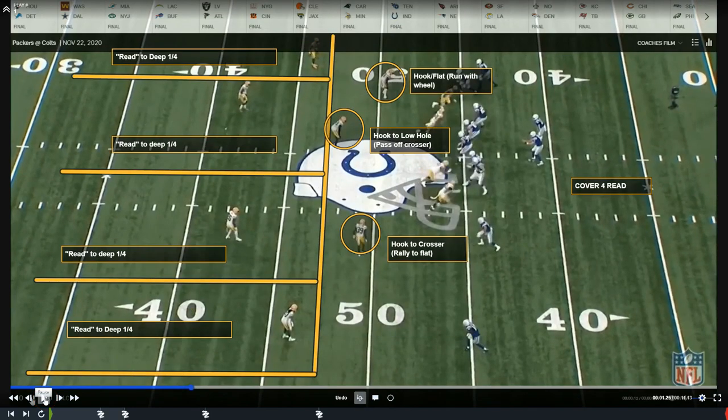Green Bay is in what we call Cover Four Read. This coverage has four deep defenders who are not allowing anything past them — they play to keep everything in front of them with four, which leaves only three underneath. This coverage is obviously weak underneath, and defenses know that. It also uses a four-man pass rush with three underneath and four over the top. They're running what's called quarters, meaning each safety and each corner is responsible for a deep quarter of the field — nothing can get behind them, you can't give up touchdowns in this look.